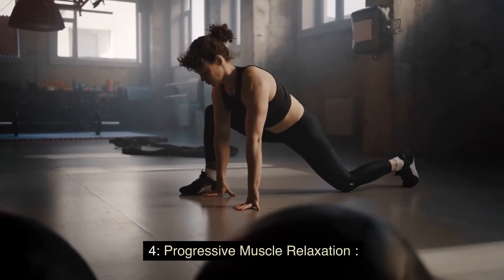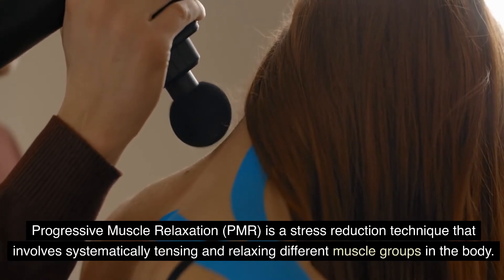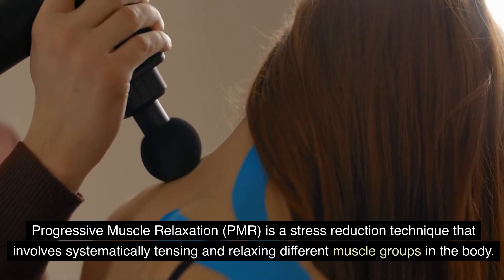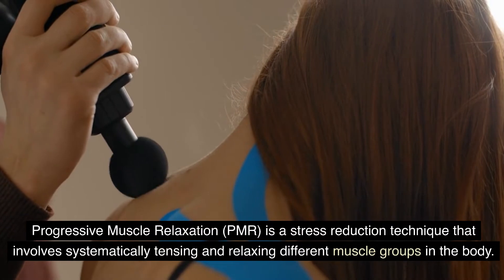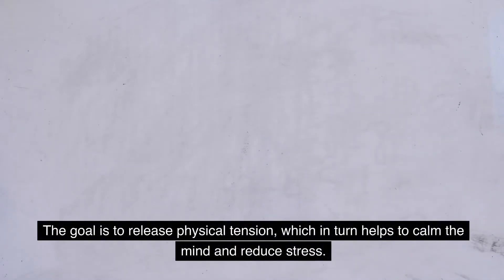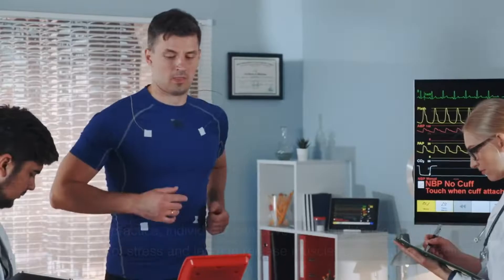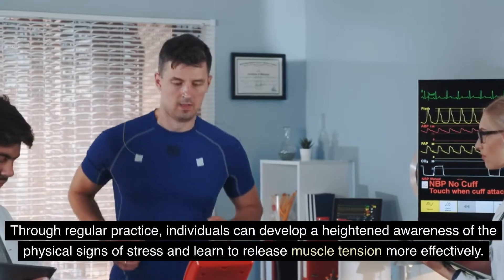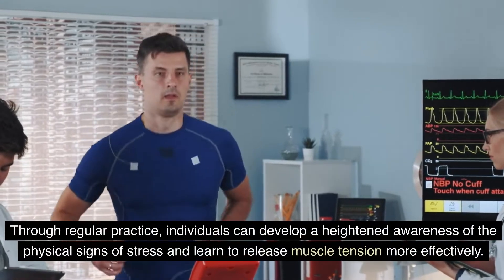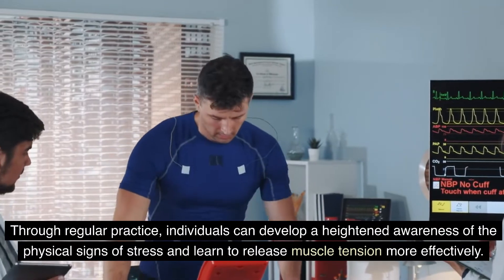Progressive Muscle Relaxation, or PMR, is a stress reduction technique that involves systematically tensing and relaxing different muscle groups of the body. The goal is to release physical tension, which in turn helps to calm the mind and reduce stress. Through regular practice, individuals can develop a heightened awareness of the physical signs of stress and learn to release muscle tension more effectively.